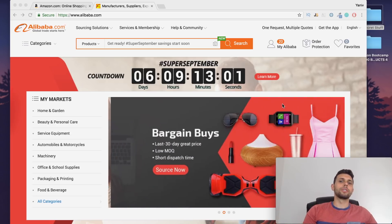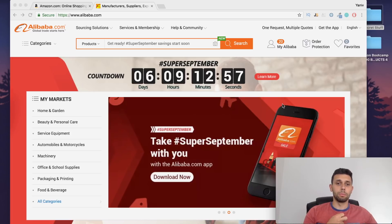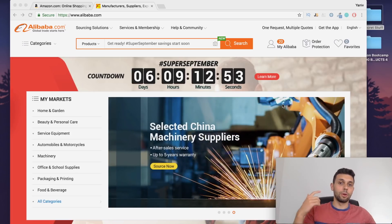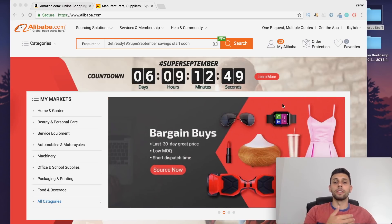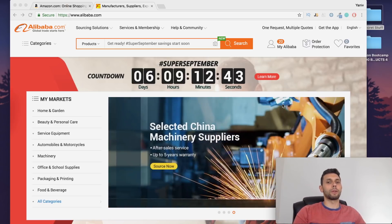Let's talk product research. I decided I was going to be opening up a new seller account with a new brand and starting to sell on Amazon. I don't know yet what product I want to sell, but I know that it's time for me to open up a new brand and another seller's account. So I decided to do some product research — but how do you do product research nowadays?